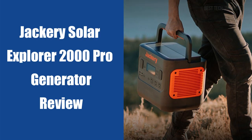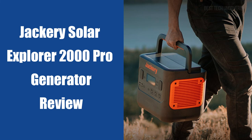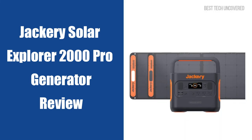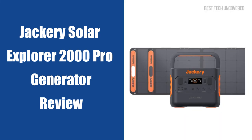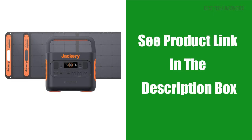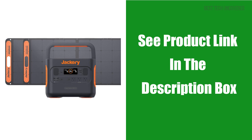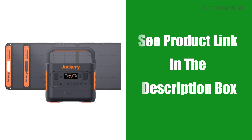Today, we'll be exploring the Jackery Solar Generator 2000 Pro, a powerhouse with 2160WH capacity and multiple charging options perfect for home backup, emergencies, and outdoor adventures. If you're considering purchasing the Jackery Solar Generator while watching this video, check out the product links in the description. Now let's get started.